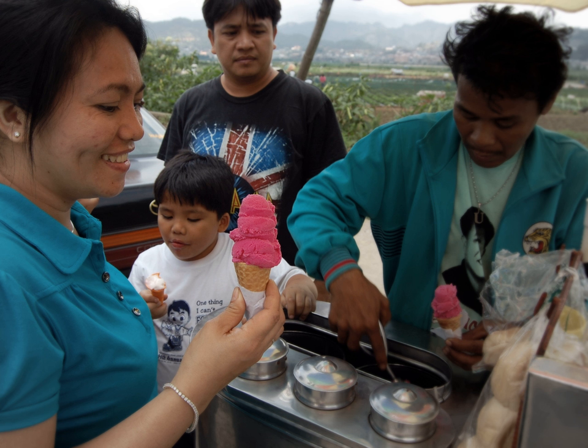Coconut milk and cassava flour are two other ingredients used that make sorbetis distinct from ice cream made in other countries. Flavors vary from natural fruits such as mango, avocado, melon, jackfruit, coconut, and strawberry to flavors imitating commercial ice cream such as chocolate, cookies and cream, cheese, mocha, ube, and more.